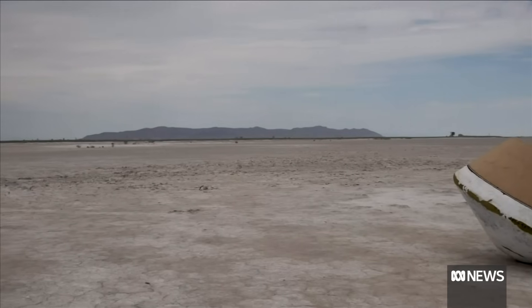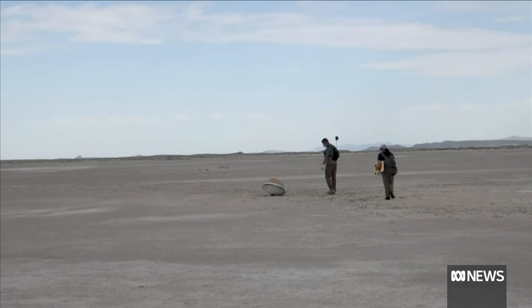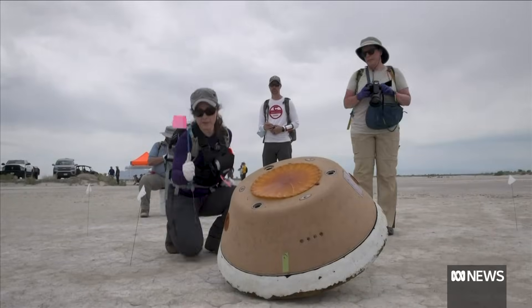The challenge will be to retrieve the 250-gram sample safe from contamination, and then try to uncover the secrets of life it holds. Jenny Lavelle, ABC News.